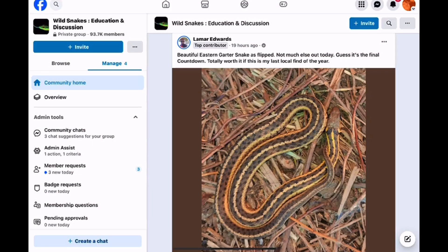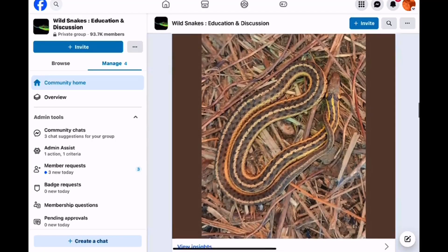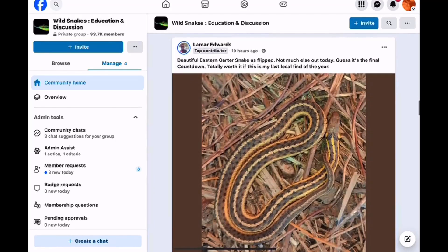Continuing on with this special Halloween weekend edition of the Snake Files — I've got my royalty-free Halloween music playing in the background. And continuing on with the posts: